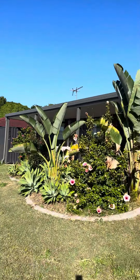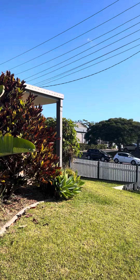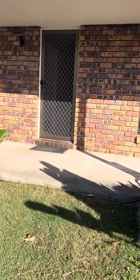Quick off-market opportunity at number nine Callaghan Way in Capalaba. There's Ney Road shopping centre across the road over there — let's have a quick look inside.